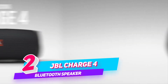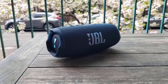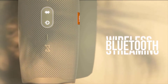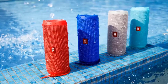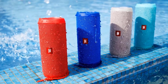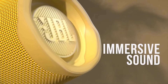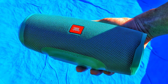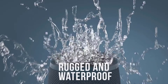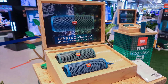Number two: JBL Charge 4 — waterproof portable bluetooth speaker. Introducing the JBL Charge 4 portable bluetooth speaker with full spectrum powerful sound and a built-in power bank to charge your devices. It features a proprietary developed driver and two JBL bass radiators that intensify sound with strong deep bass. Its high capacity 7500mAh rechargeable li-ion battery provides up to 20 hours of playtime.